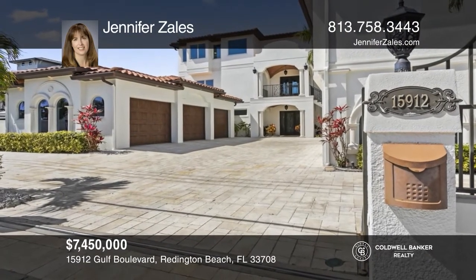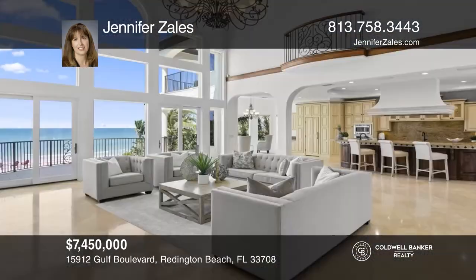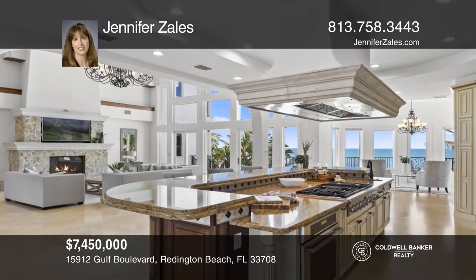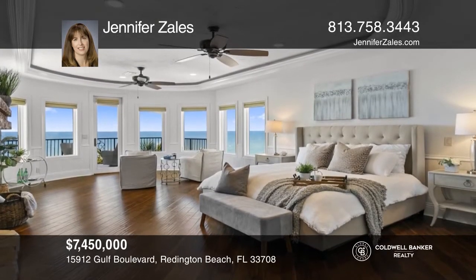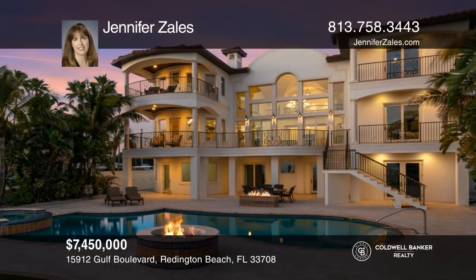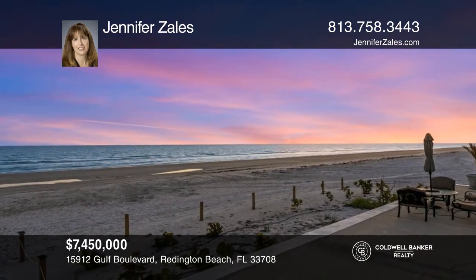Pure beachfront magnificence awaits on the pristine sands of Reddington Beach, an outstanding gulf-front gated estate boasting one of the area's only private beaches, with approximately 80 feet of waterfront on a deep lot. Enjoy fine finishes and expansive living spaces on three levels, with custom architectural details. The expansive outdoor living and covered entertaining area includes a saltwater heated pool, a spa, lush landscaping, and parking for up to 10 vehicles. Call Jennifer Zales to schedule a tour.